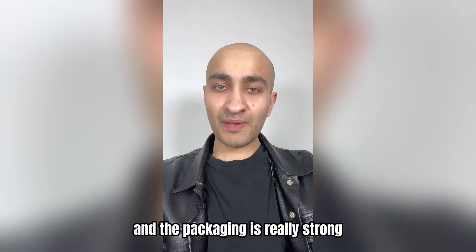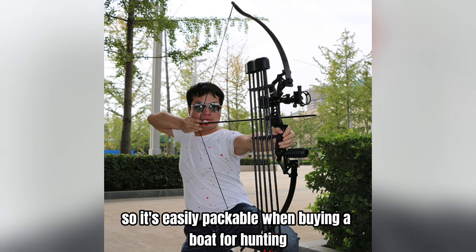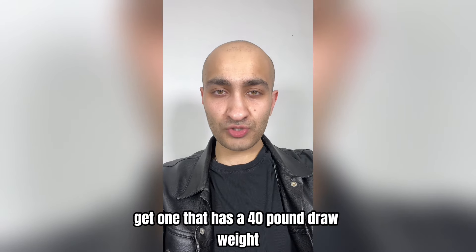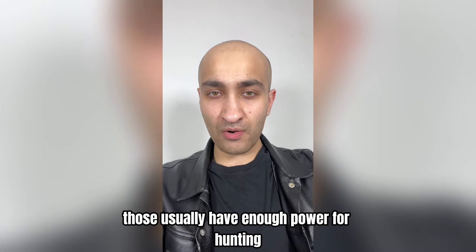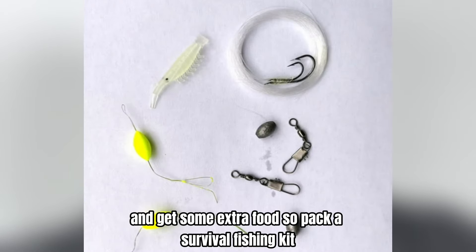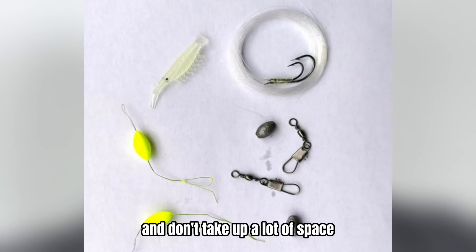You'll need some sort of tool for hunting. I would try and get a takedown bow so it's easily packable. When buying a bow for hunting, get one that has a 40-pound draw weight — those usually have enough power for hunting. You might also get a chance to do some fishing, so pack a survival fishing kit. They're usually very light and don't take up a lot of space.